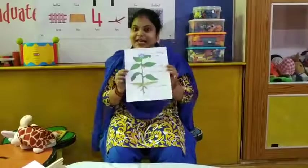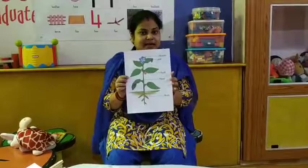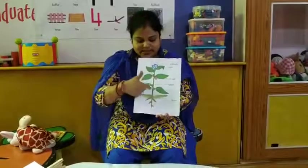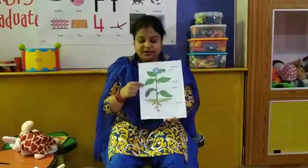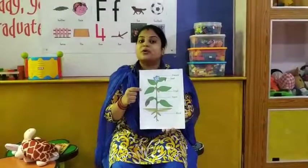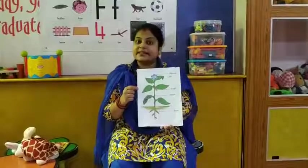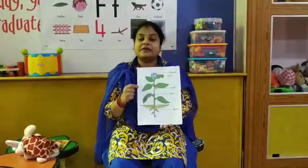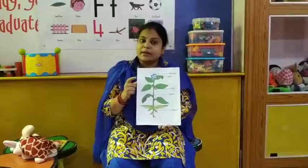And what is our next activity? I am showing you — yes, you have already seen this. What is this? Tell me. I have a picture in my hand. This is a plant. So children, in this activity we will review about plants.